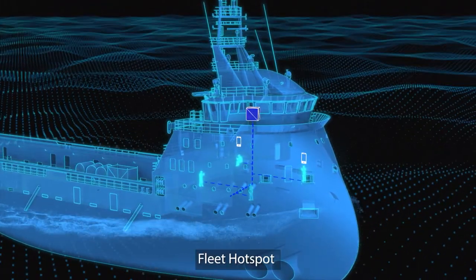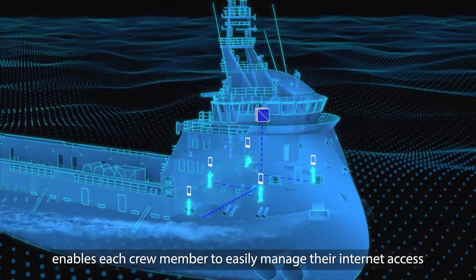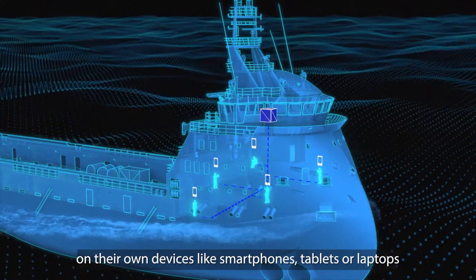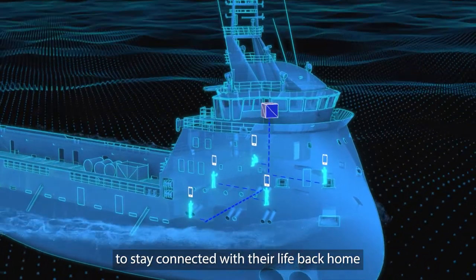Fleet Hotspot provides a hotel-like Wi-Fi experience and enables each crew member to easily manage their internet access on their own devices, like smartphones, tablets or laptops, to stay connected with their life back home.